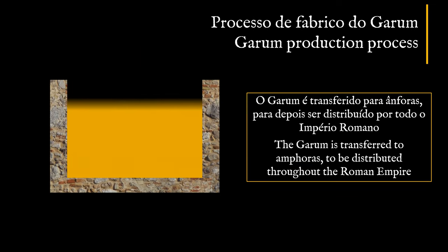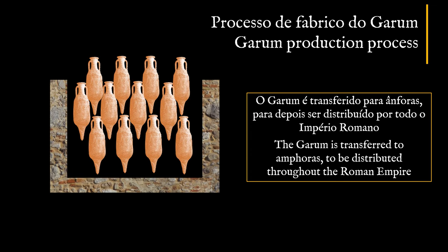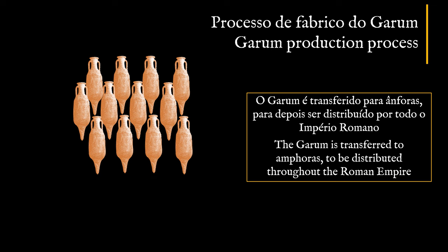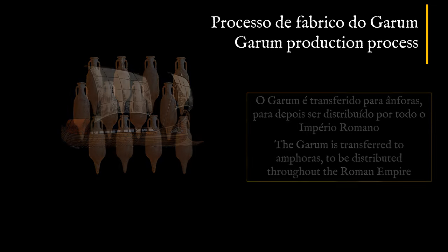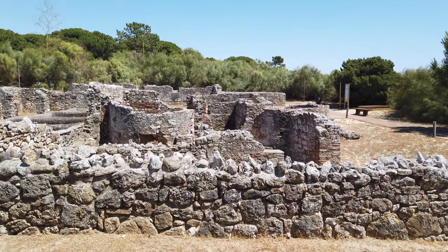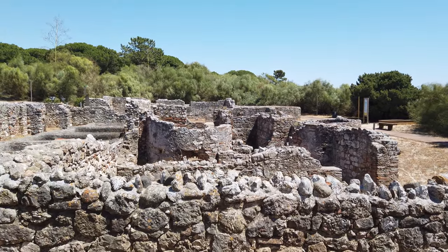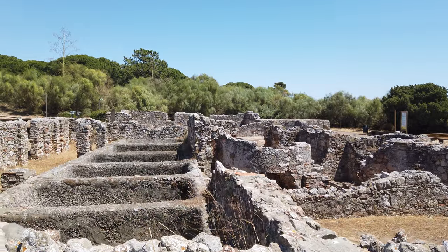This mixture was prepared and left for about two months in these sorting tanks, being then placed in amphoras and exported to the whole Roman Empire. These types of fish sauce production units existed in various places in the Algarve, Lisbon, Póvoa de Varzim and Matosinhos, but this one was the largest in the Empire.